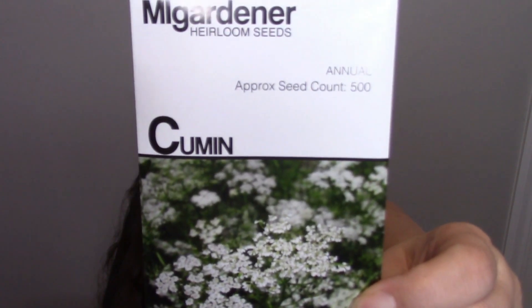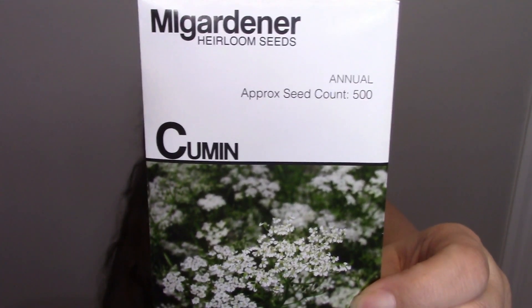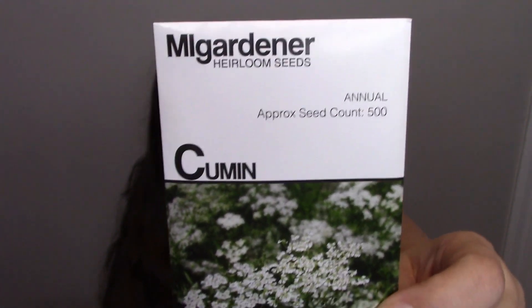We have cumin, a great culinary herb. It has anti-cancer properties, helps with blood sugar, combats bacteria and parasites, helps with diarrhea, and reduces bad LDL cholesterol.